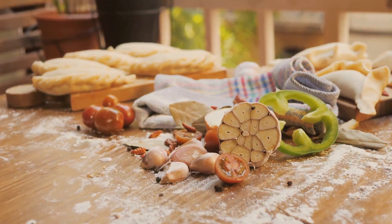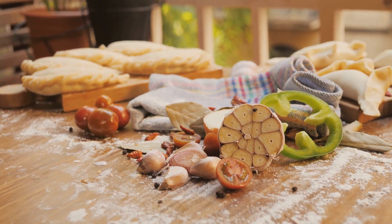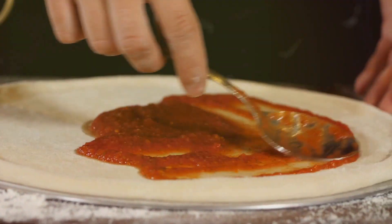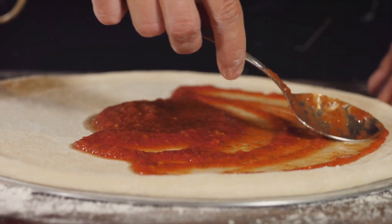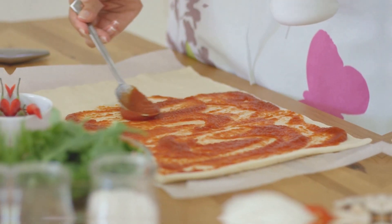Herbs and spices are your secret weapons, adding depth and complexity to your sauce without the need for excess salt. Remember, tasting is key. Adjust the flavors to your liking, adding a touch of sweetness with honey or a dash of tanginess with balsamic vinegar. Let your taste buds guide you.